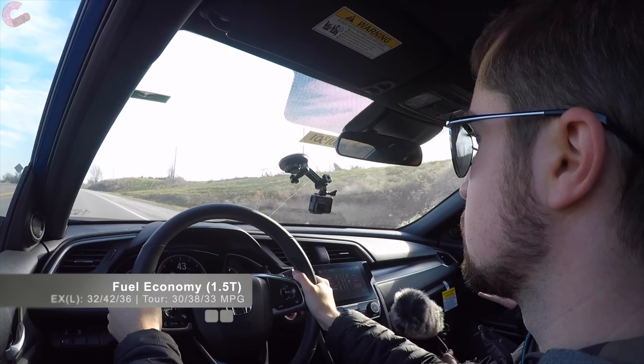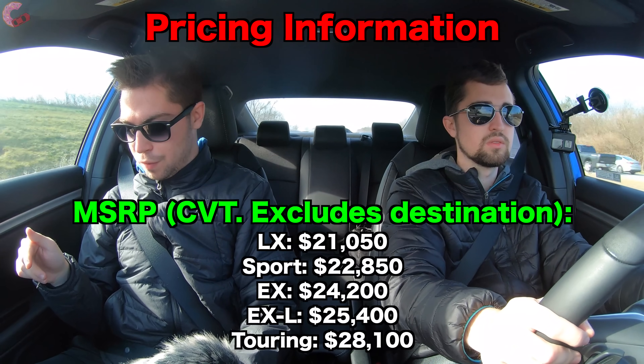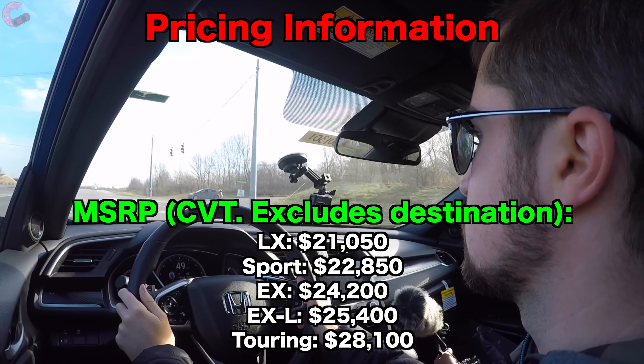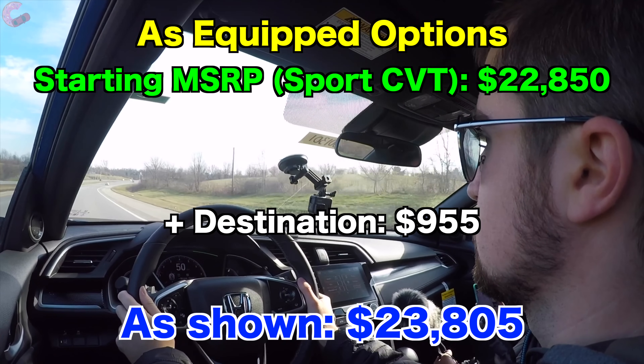Fuel economy has always been a very impressive part of the Civic. The Sport is rated at 32 combined, and depending on trim level it can go up to 36 combined. As for pricing, prices rise around $1,000 since CVT is now standard on LX and Sport. The LX is $21,050; Sport $22,850; EX $24,200; EX-L $25,400; Touring $28,100. This Sport with destination charge of $955 comes in at $23,805.